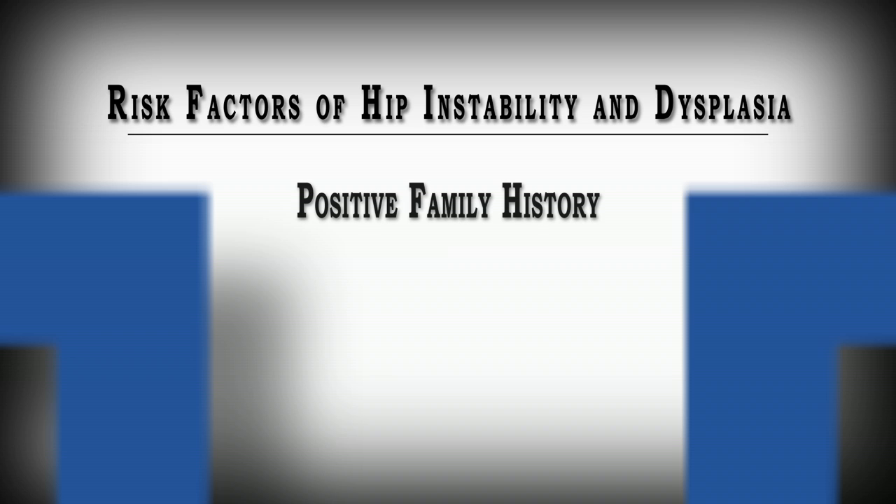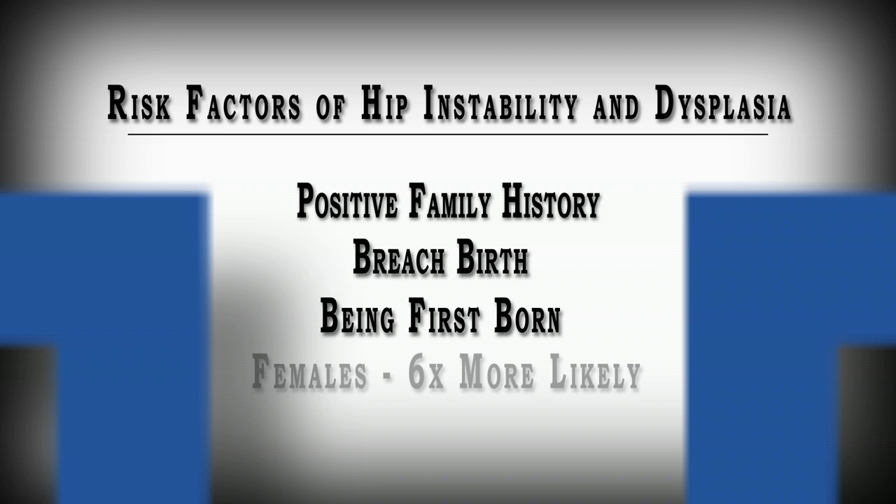What causes hip instability and dysplasia? Risk factors include a positive family history, breech birth, being first born, and being female. Girls are six times more likely to have it than boys.